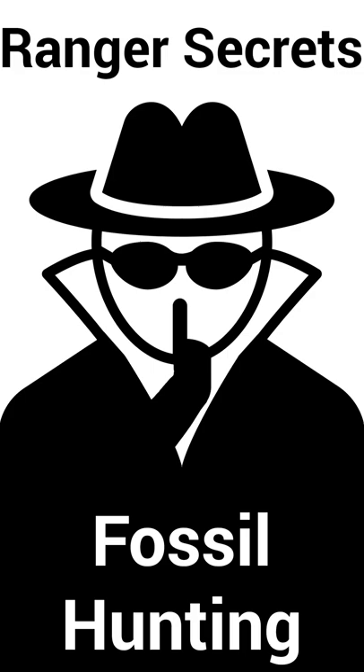Ranger secrets. You know how some days you wake up and go, today is a good day for fossils? We've all been there.